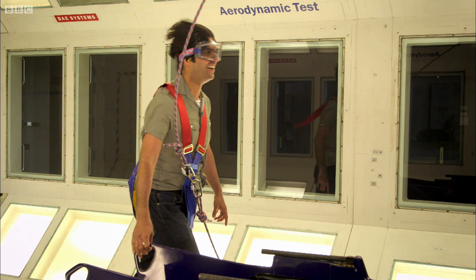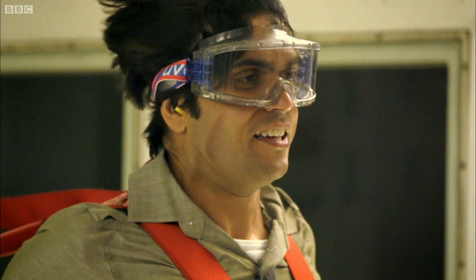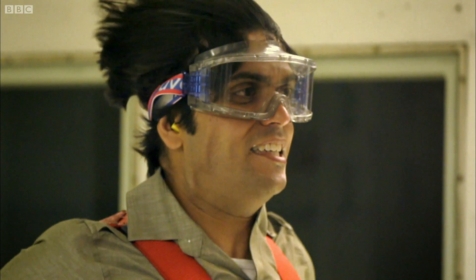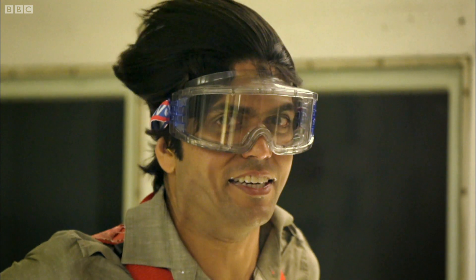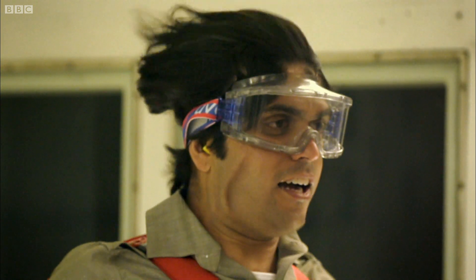It's enough to literally take your breath away. And at 70 miles an hour, it feels like your skin's coming off. But this is what the team are up against on every run.